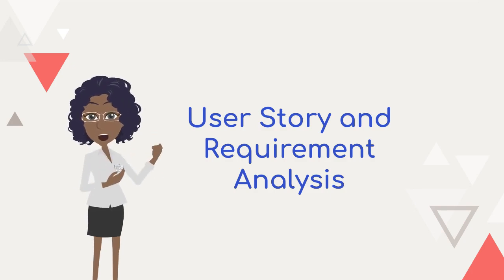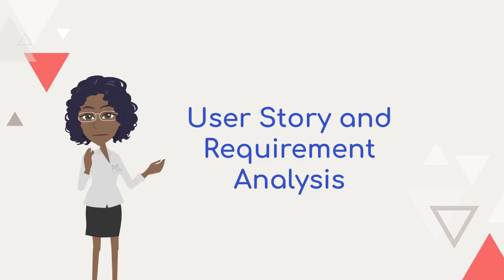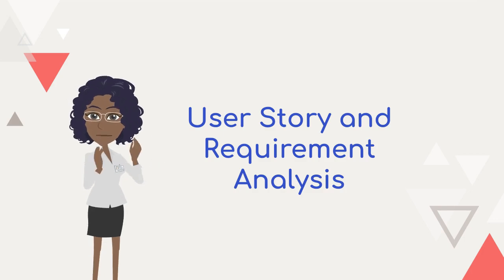In this video, we explore the ways AI can be harnessed to streamline user story management, leading to more agile and efficient development processes.